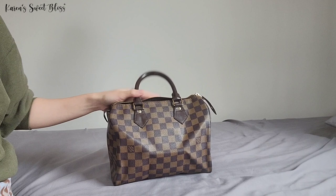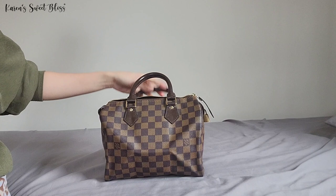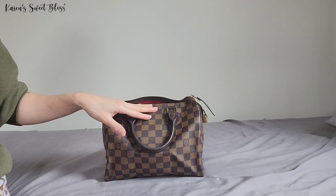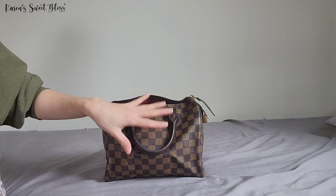Hi everyone, welcome back to my channel! For today's video we are doing 'What's in My Bag.' This is the LV Speedy in size 25. This bag is not actually mine — it's my sister's bag. What we do is trade off bags that we don't use anymore.